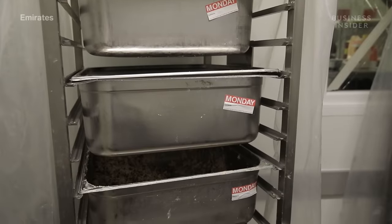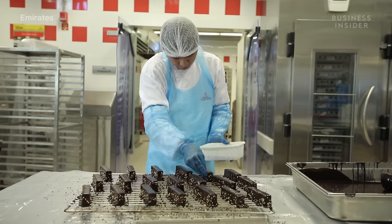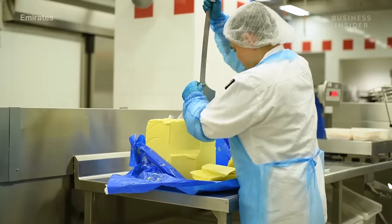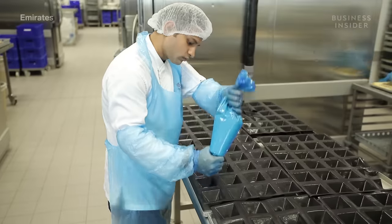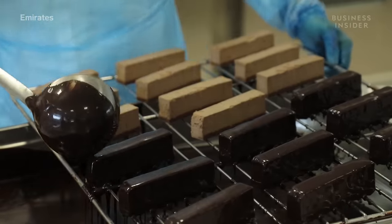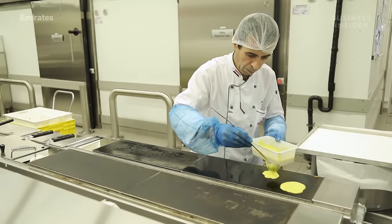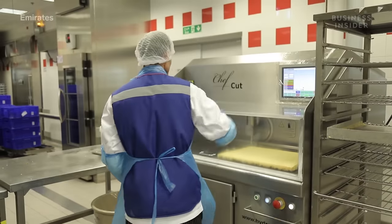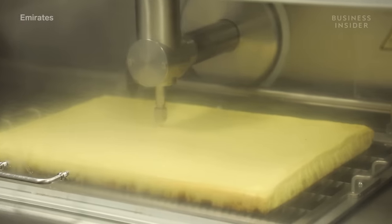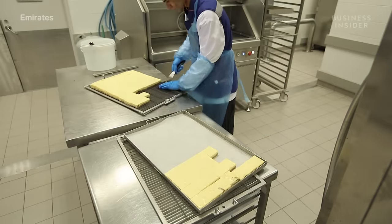The last kitchen is for all us sugar lovers — the dessert room. Cakes, pastries, and cookies are all individually mixed, piped, dipped, and baked here. The facility specializes in Arabic sweets made in-house. The coolest part? The hydroprocessor — a high-powered water laser that cuts perfectly precise slices of cake.